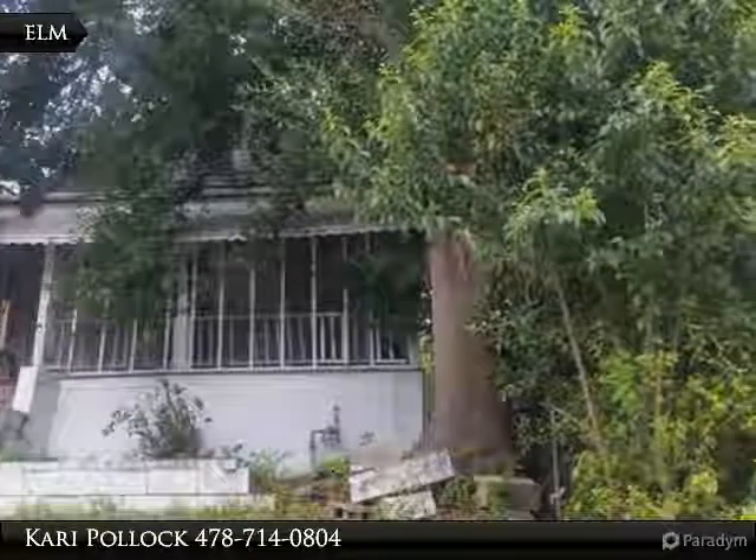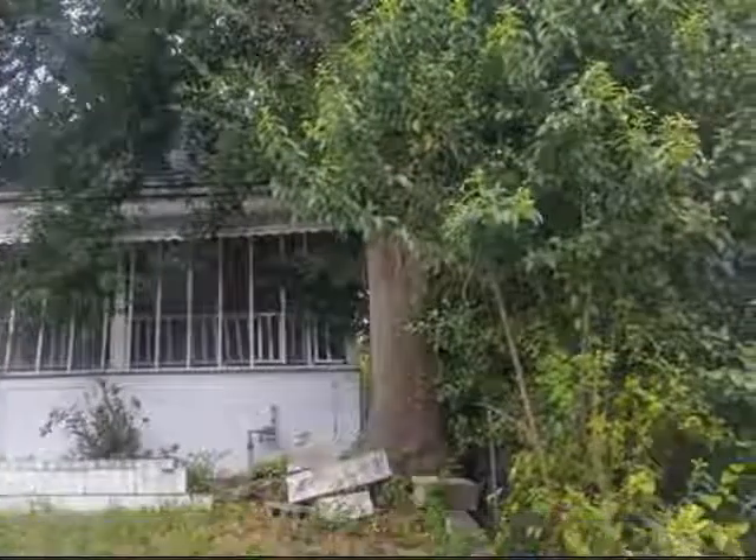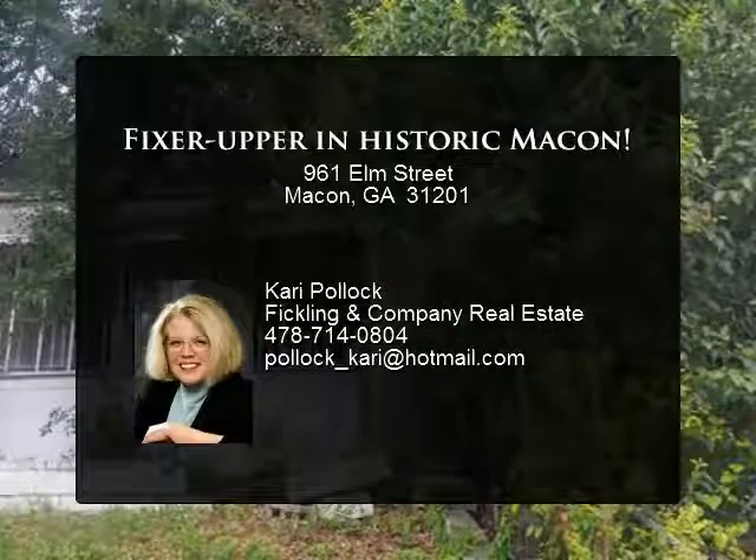Purchase needs to be cash or renovation loan. Sold as-is. Bring all offers.